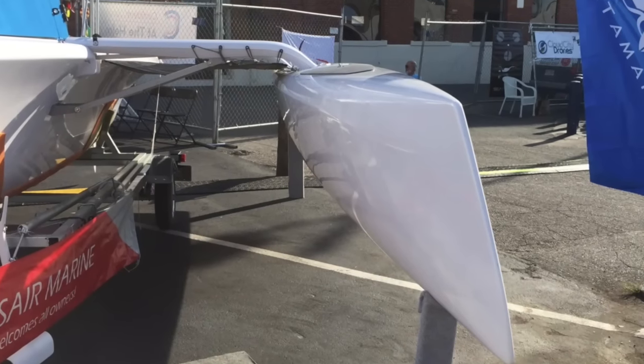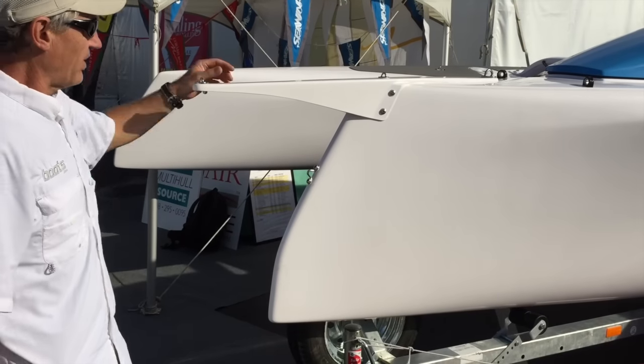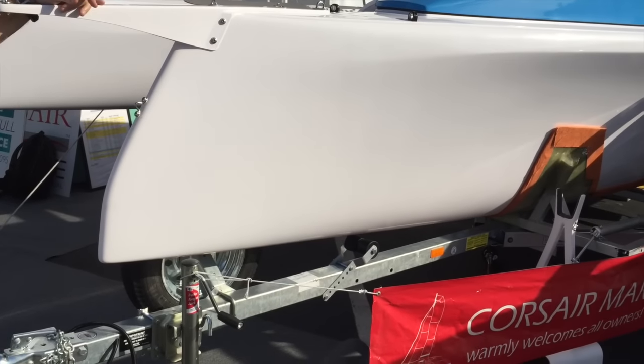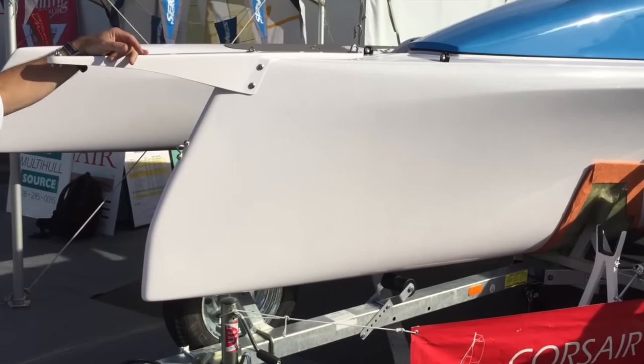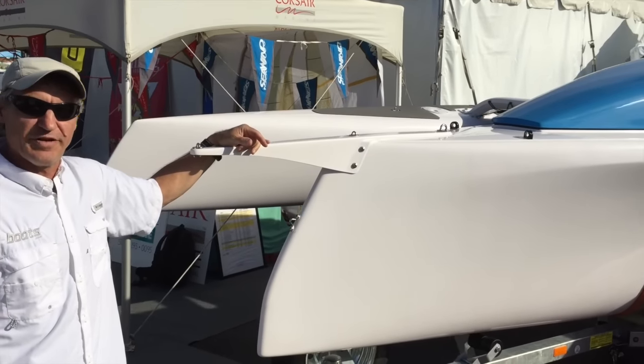Also notable are the angle of amas with the wave-piercing bows, and the fact that these boats at a thousand pounds are easy to trail. With a sail area of 280 square feet, it promises tons of fun on the water.